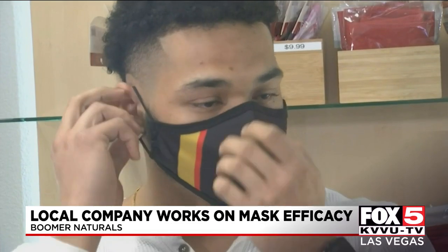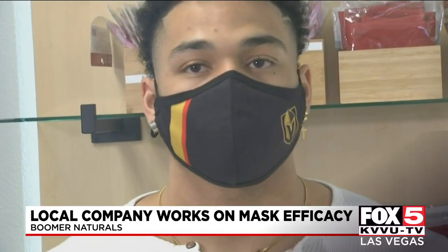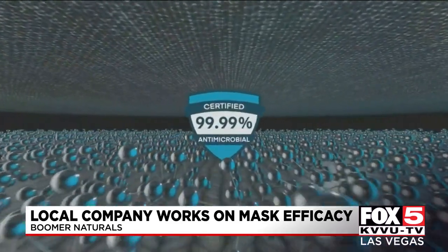It covers at least about 95 to 98 percent, and you only have to use this mask — you don't have to use double masks. Boomer Naturals discovered the nano-silver filter, infused in all three layers of their masks. It actually kills microorganisms like bacteria and viruses, stopping 99.99 percent of small particles from getting in.